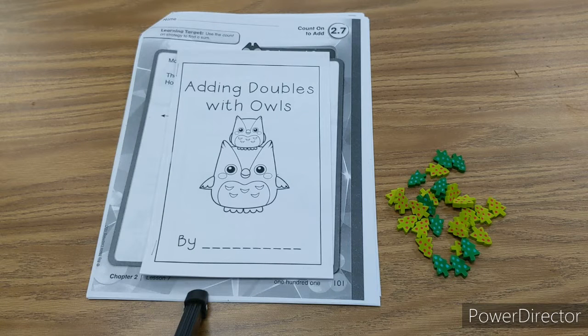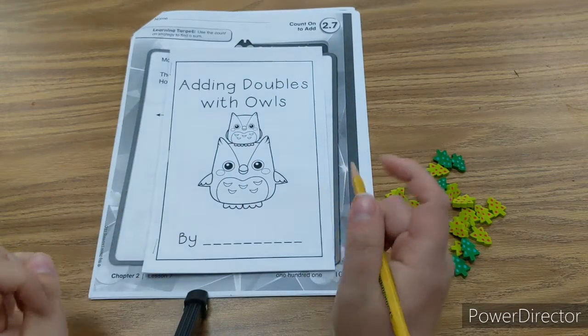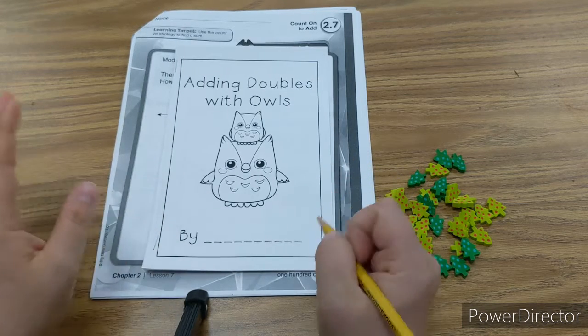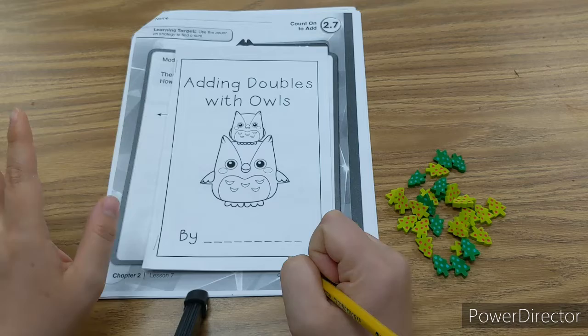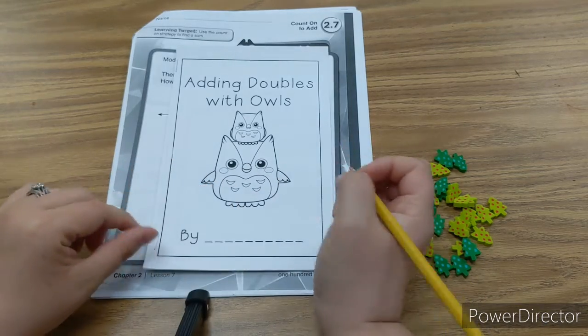Hi scholars, welcome back to Maths with Mrs. Jackson. I just wanted to go over this Adding Doubles with Owls book that you have in your packet this week. This is something extra, but I want you to do it and you guys keep it. Send me a picture of you smiling with it.